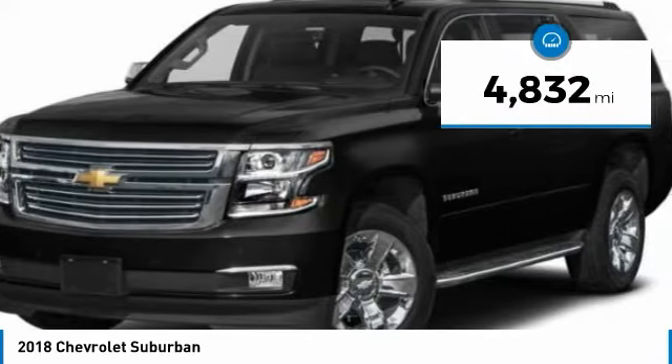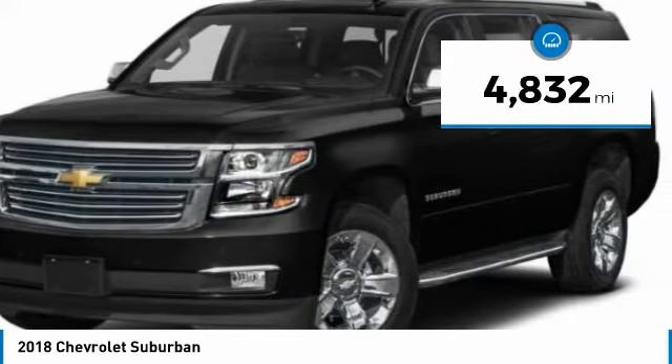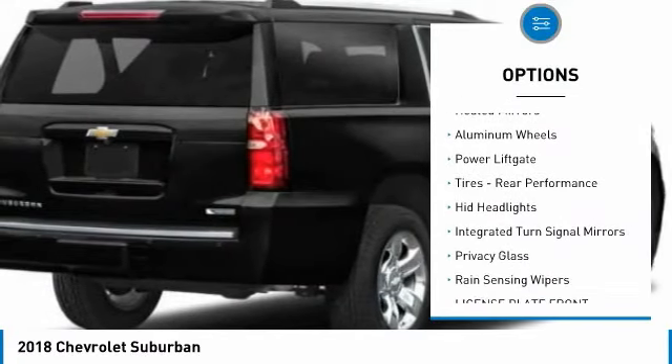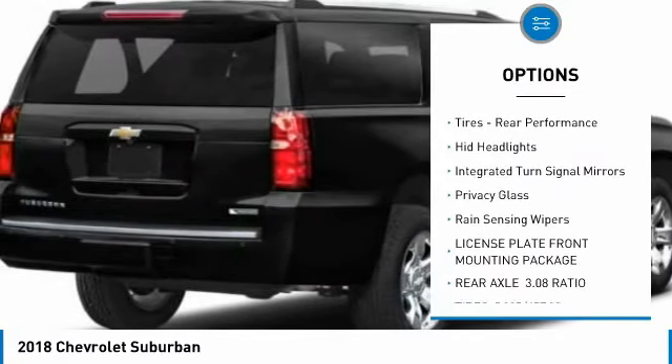This vehicle has less than 5,000 miles. Here are some of this vehicle's great options: four-wheel drive, tow hitch, heated mirrors, aluminum wheels, power liftgate.